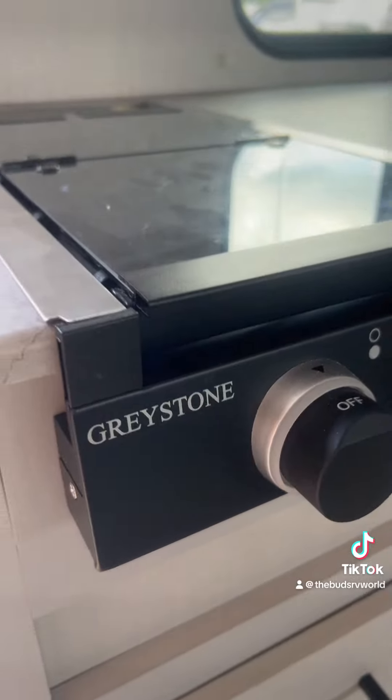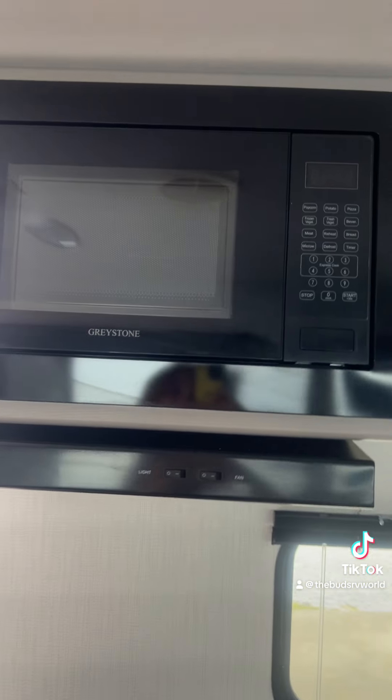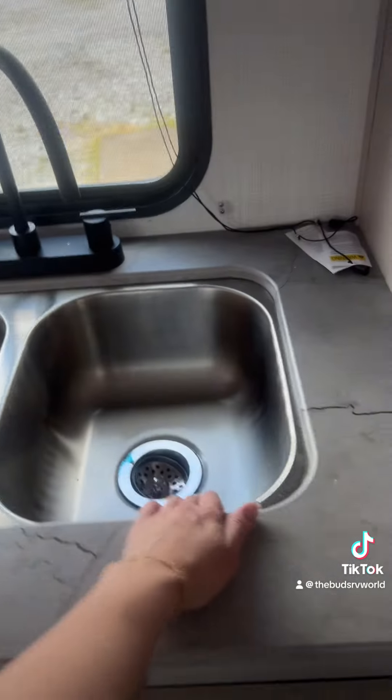Over in the kitchen, we do have Graystone appliances with a two-burner stove, a range, as well as a Graystone microwave. One of my favorite features about any model is whenever it has a double-sided sink — that way, you can have your dirty dishes and your clean dishes.